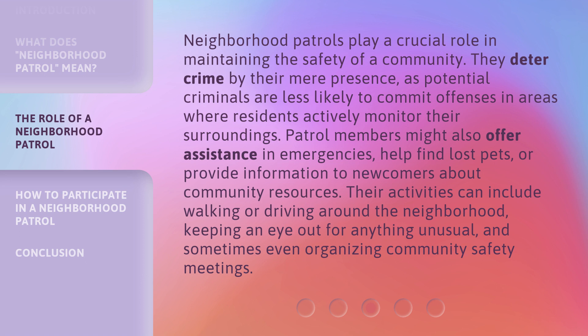Their activities can include walking or driving around the neighborhood, keeping an eye out for anything unusual, and sometimes even organizing community safety meetings.